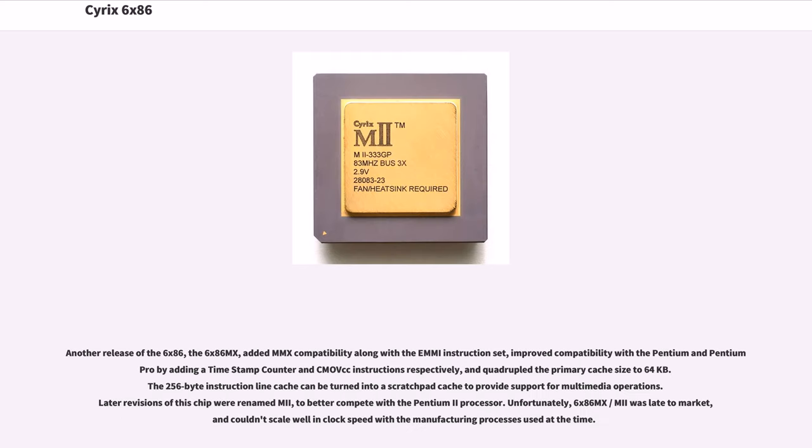Another release, the 6x86MX, added MMX compatibility along with the MMX instruction set, improved compatibility with the Pentium and Pentium Pro by adding a timestamp counter and CMOV instructions respectively, and quadrupled the primary cache size to 64KB. The 256-byte instruction line cache could be turned into a scratch-pad cache to provide support for multimedia operations. Later revisions of this chip were renamed MII, to better compete with the Pentium II processor.